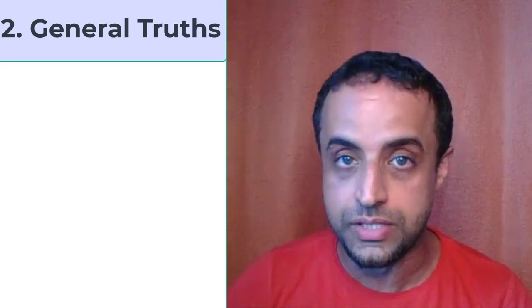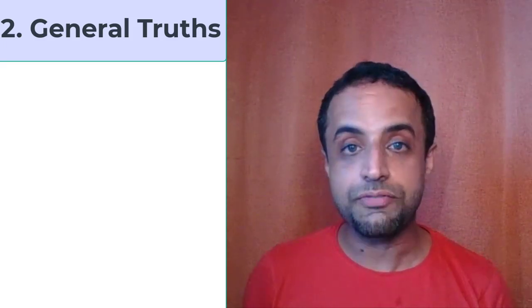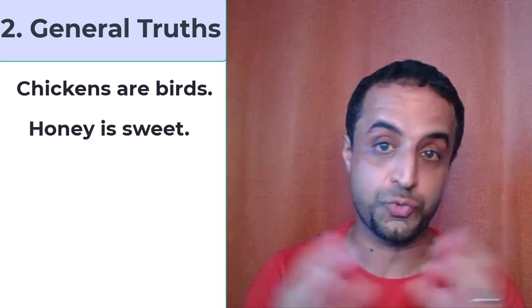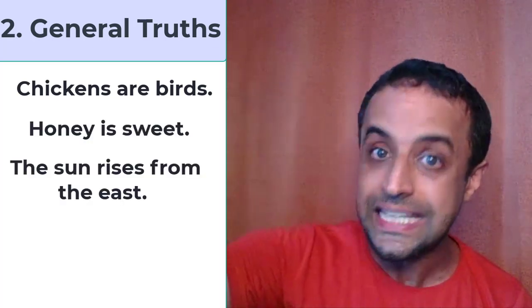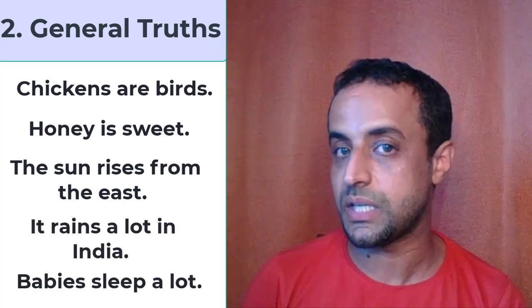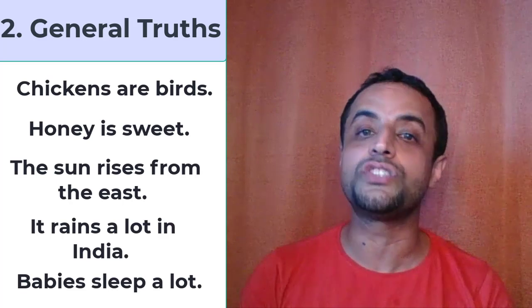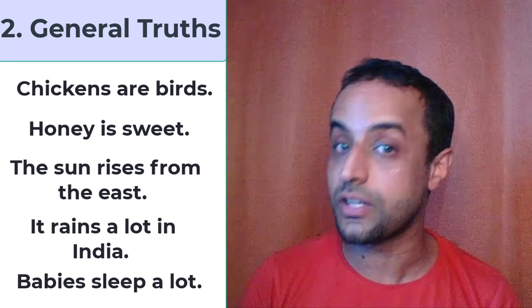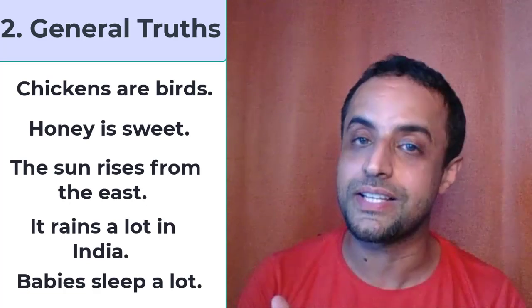The second rule to use the present simple tense is when you talk about general truths and facts. For example, honey is sweet, the sun rises from the east, it rains a lot in India, babies sleep a lot. These are general truths. So when you talk about facts and general truths, you use the present simple tense.